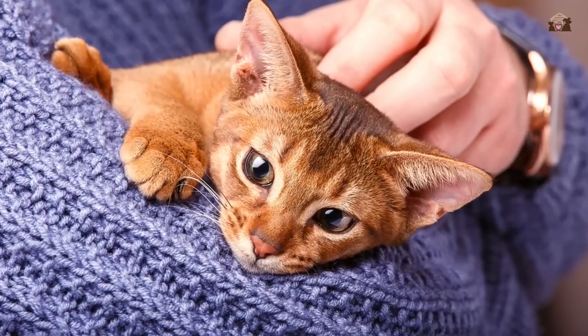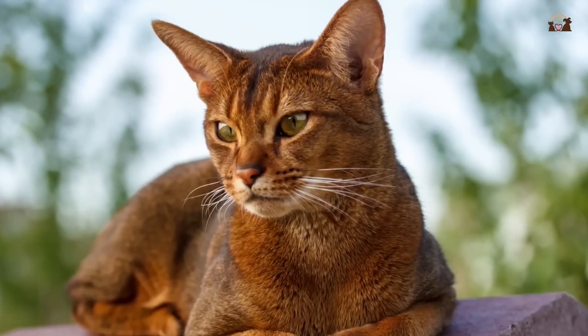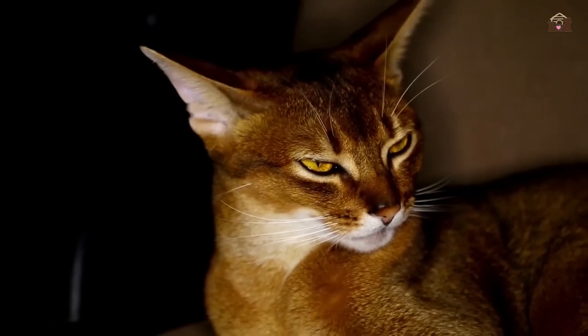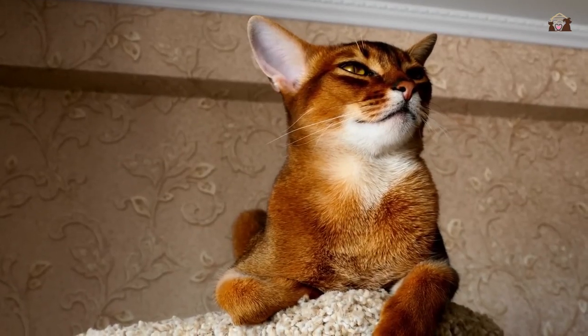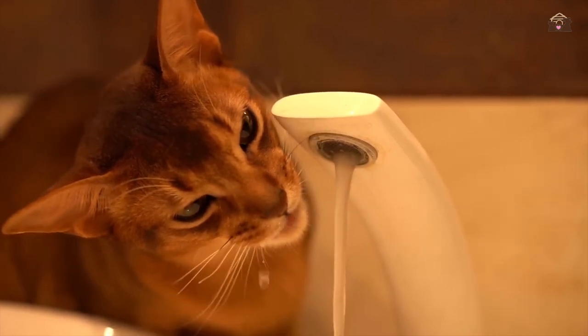Welcome to our exploration of the Abyssinian cat, one of the oldest and most intriguing feline breeds. Known for their sleek appearance, playful nature, and remarkable intelligence, Abyssinians have captured the hearts of cat enthusiasts around the world. Join me as we delve into the top 10 traits that make Abyssinian cats such extraordinary companions.